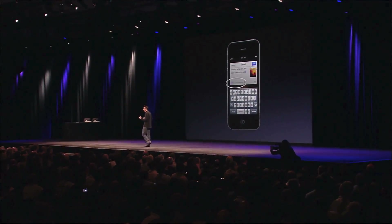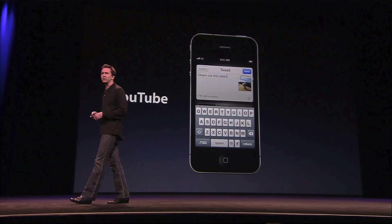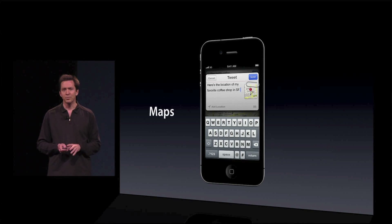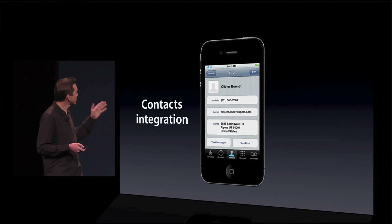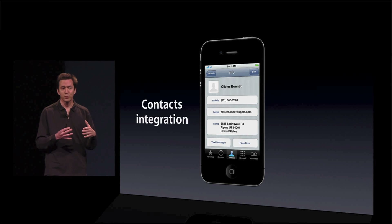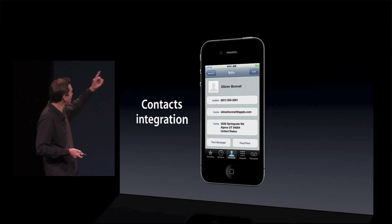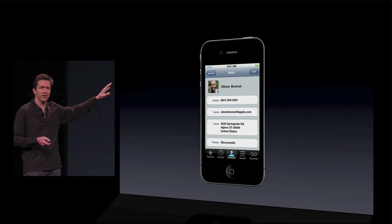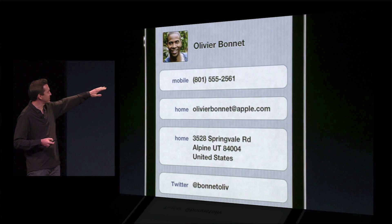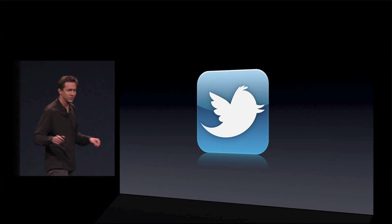In addition to Tweeting from Photos and Camera, you can Tweet articles from Safari and websites. You can Tweet videos from YouTube. And you can Tweet about businesses or locations from Maps. Beyond all of this, we added integration with contacts. Now you might have a lot of contacts that don't have photos. But Twitter may have photos for those people. And so you can use Twitter to automatically update the photos in your contact list and even the at-username for your friends. And that's Twitter integration throughout the OS.